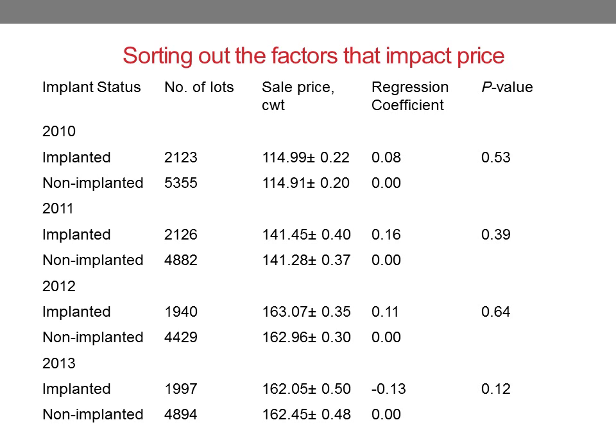This slide is a table from that paper published in 2015. It shows the implant status of the calves surveyed in 2010, 2011, 2012, and 2013, the number of lots surveyed, the sale price per hundredweight those calves received, a regression coefficient, and a p-value.